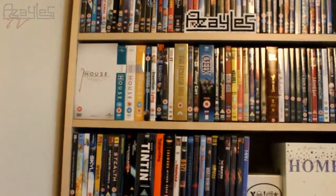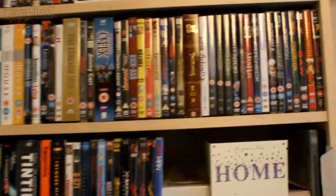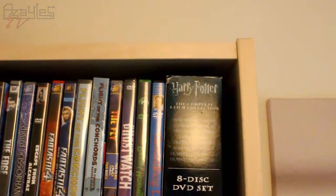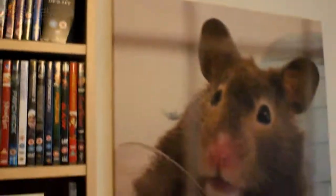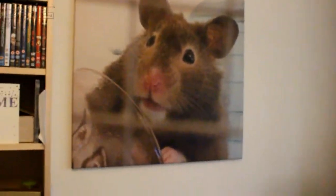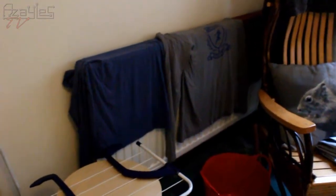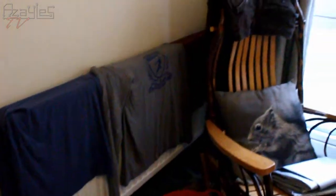DVDs of course. Harry Potter. Because... Harry Potter. Giant hamster overlord. Washing drying, which I forgot all about. Oops.